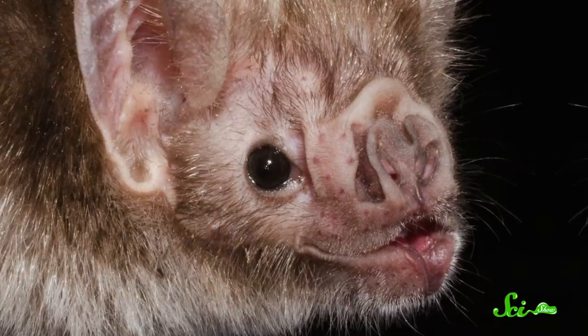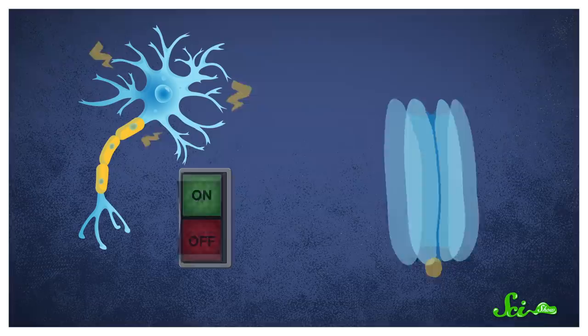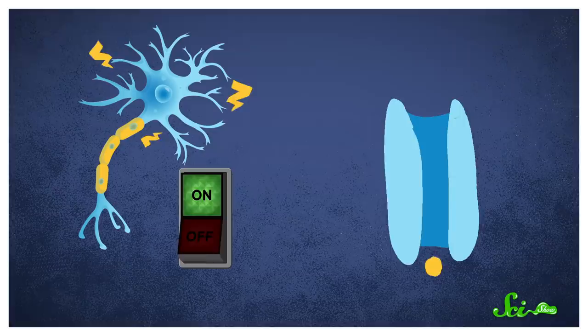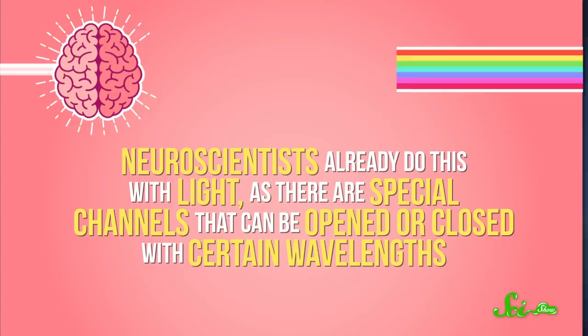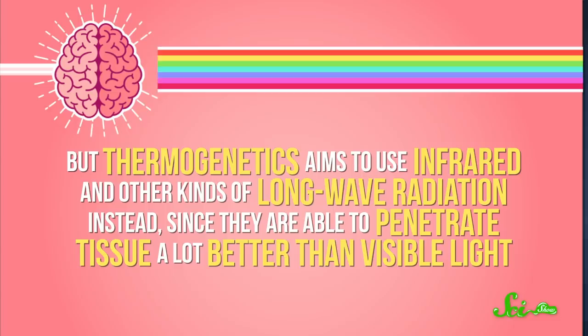It's those proteins that researchers are interested in, because they could improve upon a neuroscience technique known as thermogenetics. The basic idea is that neurons are turned on and off when ion channels open or close. So if, thanks to genetic engineering, you give certain neurons channels that can be opened and closed at will, you can flip them on and off to see what those neurons do in the brain. Neuroscientists already do this with light, using special channels opened or closed with certain wavelengths. But thermogenetics aims to use infrared and other kinds of long-wave radiation instead, since they penetrate tissue a lot better than visible light — opening up whole new avenues of study, since getting light into the dark recesses of an animal's brain is tricky. That's why the special channels in vampire bats may be just the thing to take thermogenetics to the next level.